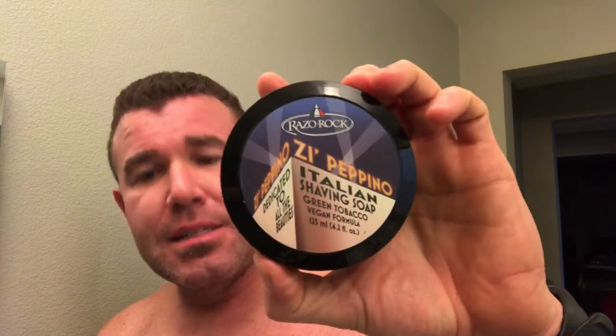I really enjoy Razor Rock soaps. They're very affordable and they are performers. I don't know what they do to keep the cost down so low and make such a high-performing soap, but they do an amazing job. They've been running these weekly specials where I picked this up for like three bucks. They run for about 48 hours, then the next week they run it again with different stuff. Check out their page — Italian Barber — they've got some great stuff.